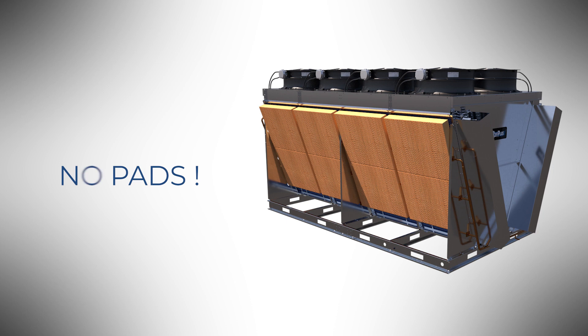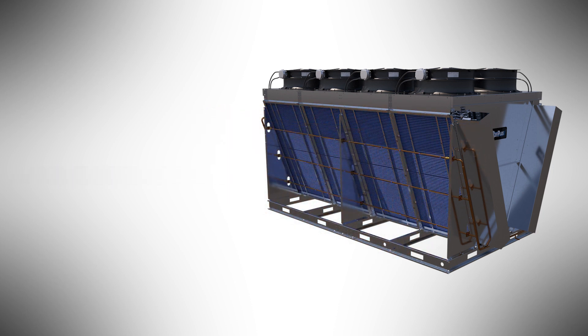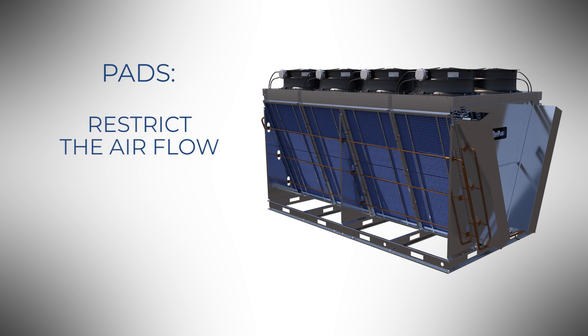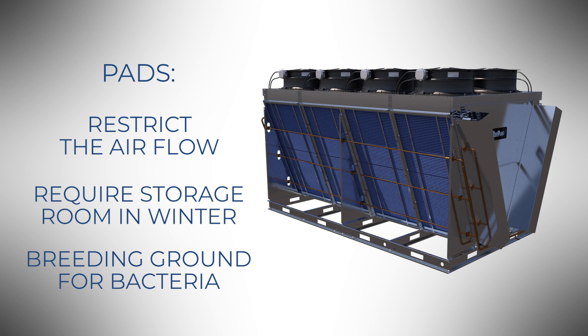The OptiMist Plus system doesn't use pads, which restrict the airflow, require considerable storage room during winter, and often become a breeding ground for bacteria.